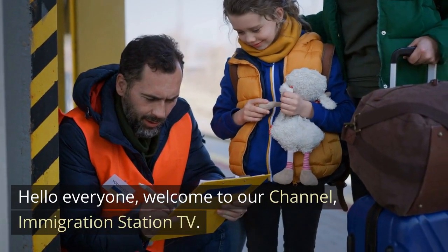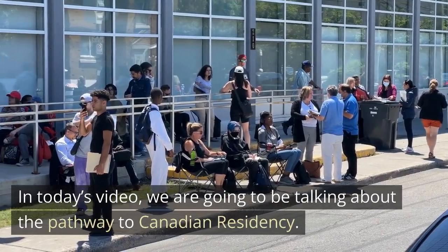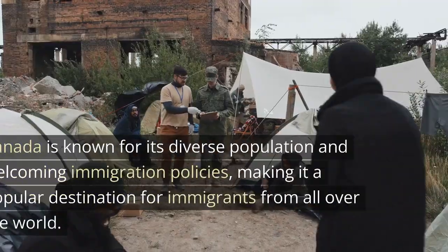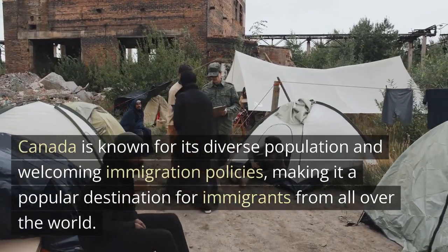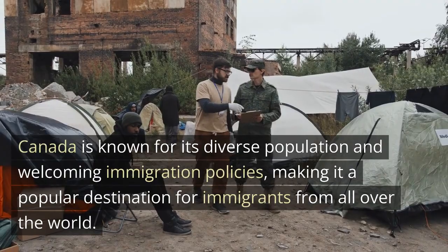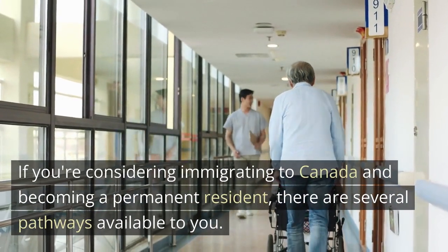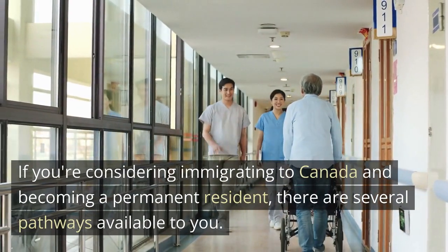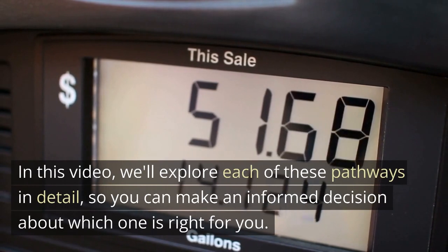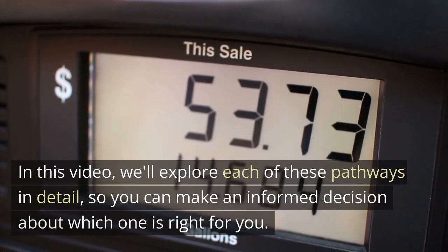Hello everyone, welcome to our channel, Immigration Station TV. In today's video, we are going to be talking about the pathway to Canadian residency. Canada is known for its diverse population and welcoming immigration policies, making it a popular destination for immigrants from all over the world. If you're considering immigrating to Canada and becoming a permanent resident, there are several pathways available to you. In this video, we'll explore each of these pathways in detail, so you can make an informed decision about which one is right for you.